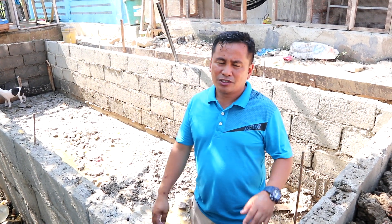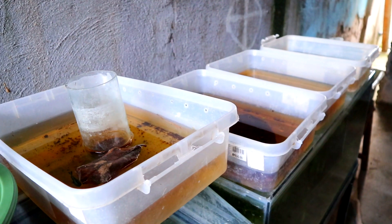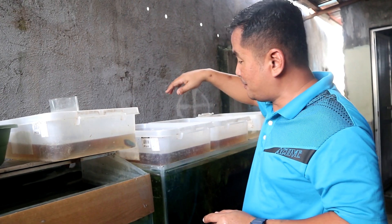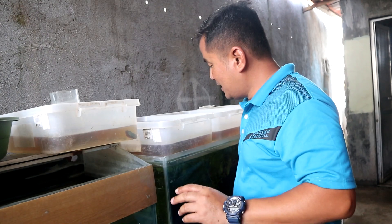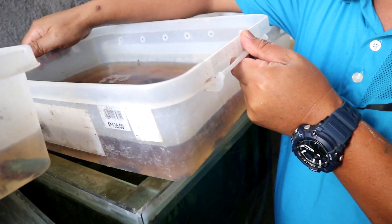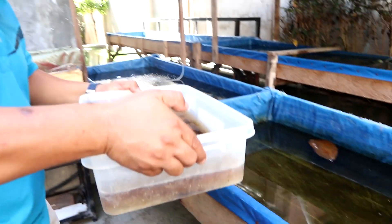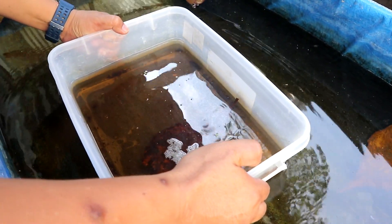This is the breeding tank of our betta koi, and as you can see, these very tiny betta babies are now big — already very visible. That's why this is the right time to transfer them to this big container. We have to do this very carefully; there's a tendency that the father will eat all the babies. You will see there are hundreds of them.